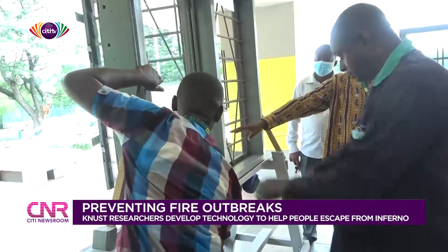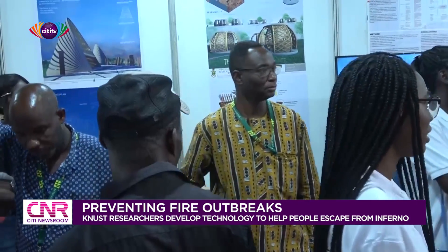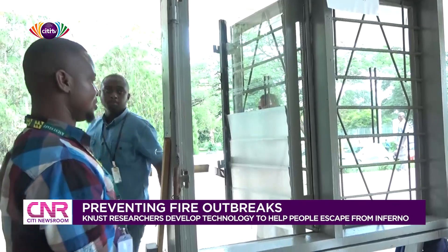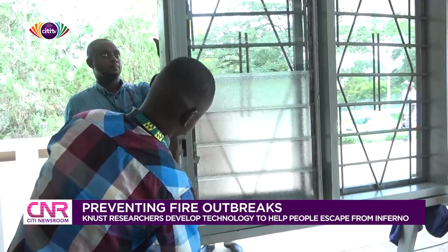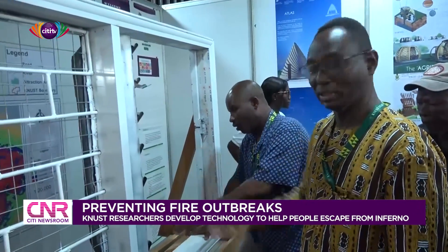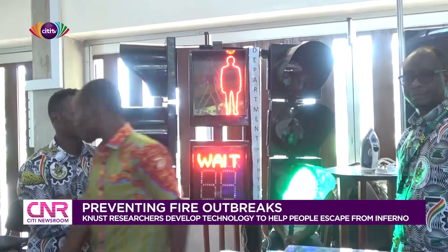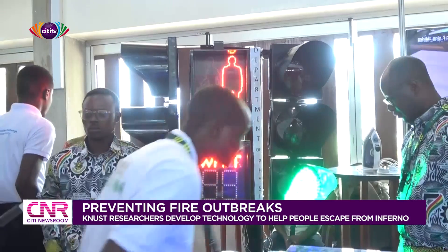Professor Devine Ahadji warned government to strictly enforce the laws on it. He is also calling on the private sector to partner with them in order to have similar designs at various homes across the country. As an academic institution, we are into research and innovation and not necessarily into production. Now that this is out and we have demonstrated it is possible, we have the intellectual property rights and we want to partner with the private sector so that it can be produced on a mass scale and become a standard practice for housing construction in the country. Professor Ahadji spoke to City News on the sidelines of a four-day science and technology exhibition as part of KNUST's 70th anniversary.